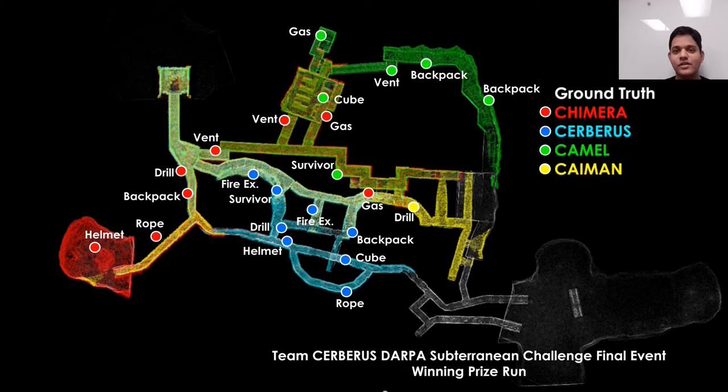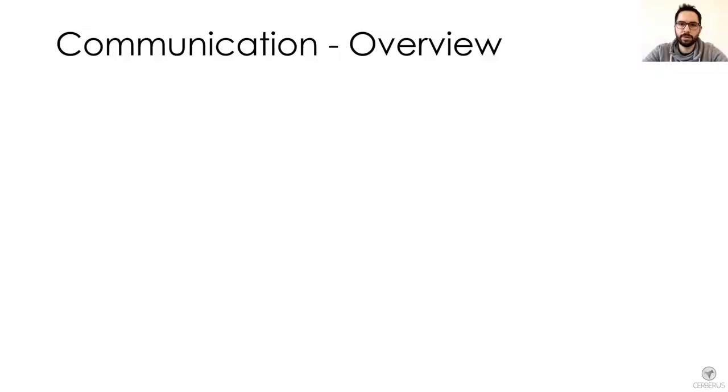Welcome to the communication block. In this short talk, I am going to cover the networking structure used by Cerberus in the final run of the competition.